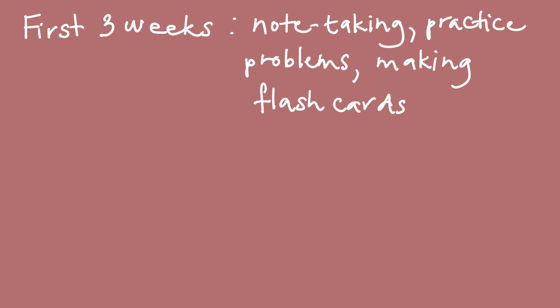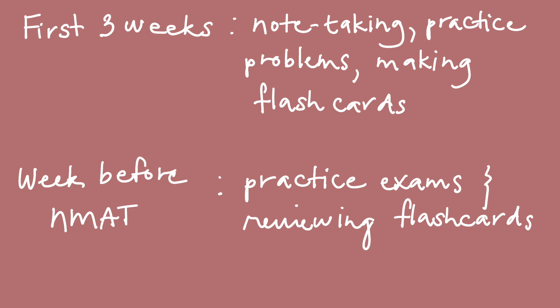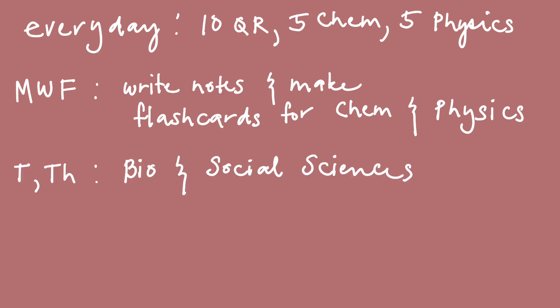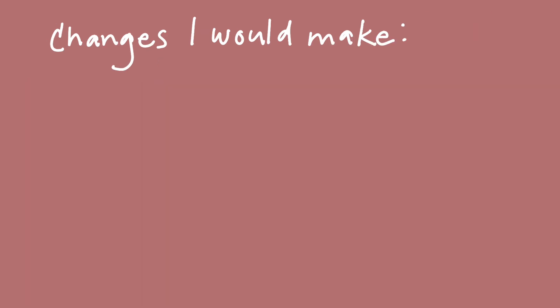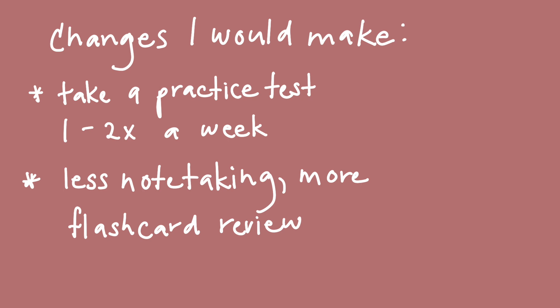For the first three weeks, I wanted to focus on note-taking, practice problems, and making flashcards. For the week before the NMAT, I focused on taking practice exams and reviewing the flashcards I made. Every day I would do practice problems on my weaknesses. Monday, Wednesday, Friday I would study chem and physics, while Tuesday and Thursday I would work on biology and the social sciences. Saturday I would do practice problems for the Part 1 section. If I could go back in time, instead of taking all the practice exams in one week, I would have taken them one to two times a week. And instead of focusing so much time on rewriting and rereading my notes, I would have reviewed all my flashcards each day to help with active recall and memory.